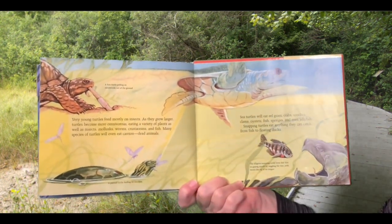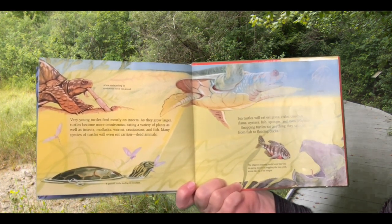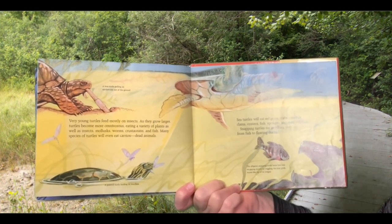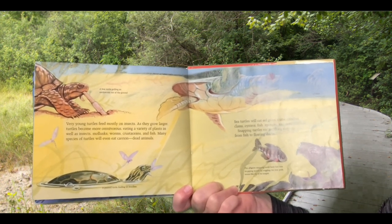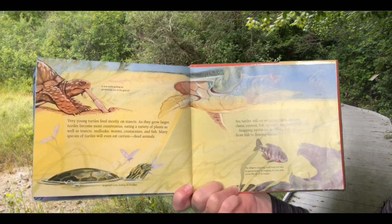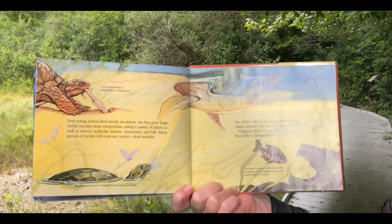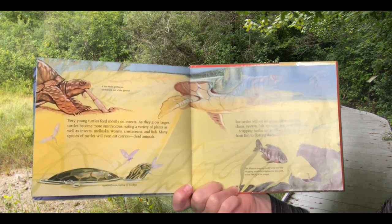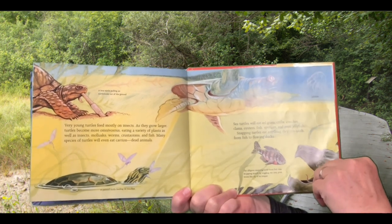Very young turtles feed mostly on insects. As they grow larger, turtles become more omnivorous, eating a variety of plants, as well as insects, mollusks, worms, crustaceans, and fish. Many species of turtles will even eat carrion — dead animals. Sea turtles will eat eelgrass, crabs, conches, clams, oysters, fish, sponges, and even jellyfish. Snapping turtles eat anything they can catch, from fish to floating ducks.